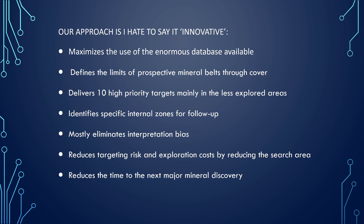Our approach — and I hate to say this — is actually innovative. It maximizes the use of the enormous data available within the state, and we can define the limits of prospective mineral belts through the cover, which is really important. We gathered about 45 targets: 21 copper and 24 gold targets. However, we have delivered 10 high priority targets, and these are mainly in the less explored areas. We try to identify specific internal zones for follow-up and mostly eliminate interpretation bias. Our approach reduces the targeting risk and exploration cost by reducing the search area, so we try to minimize that and be as precise as possible.